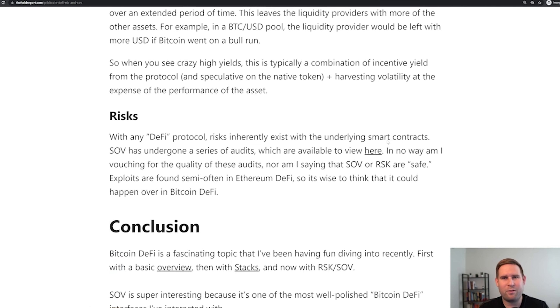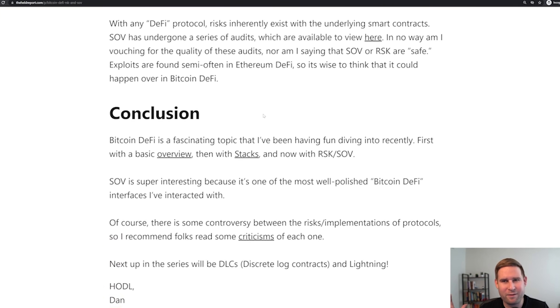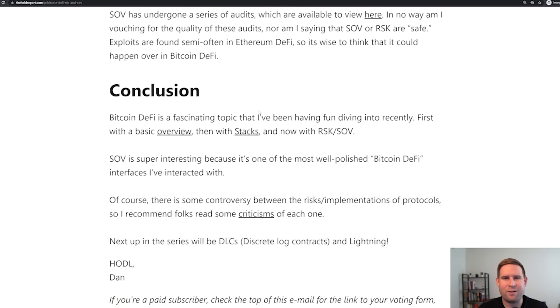A few shout outs on risks: with any DeFi protocol, there are inherent risks with the underlying smart contracts. Sovereign has undergone a series of audits, which you can view on the site. I'm not saying this protocol is safe — I have no idea how well these audits have been done, and that applies to any audits done on Ethereum or any other blockchain. Exploits are found semi-often on the Ethereum network, so it'd be safe to assume that could happen on the Bitcoin DeFi side too. In conclusion, Bitcoin DeFi is a fascinating topic — first the basic overview, then Stacks, and now Rootstock and Sovereign. Sovereign is super interesting because it's one of the most well-polished Bitcoin DeFi interfaces I've interacted with.